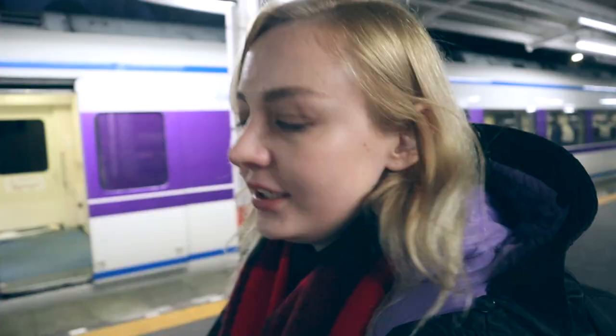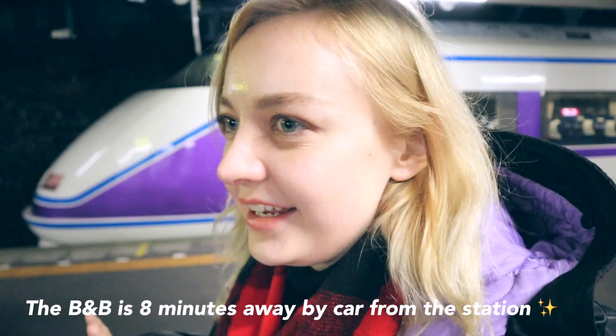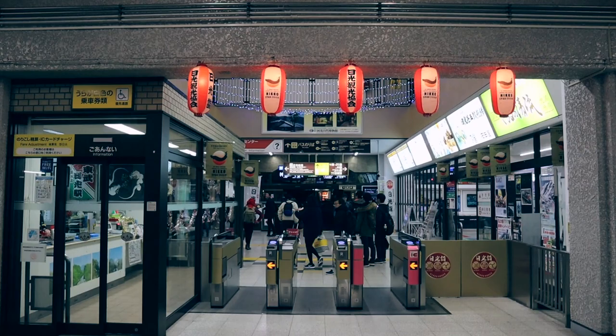We have just arrived in Nikko. We are at Tobu Nikko station and we're heading to meet our B&B host now because he's going to take us to the B&B — it's very far away and kind of in the middle of the wilderness, so we can't really get there ourselves.